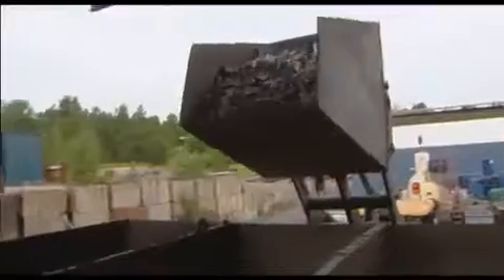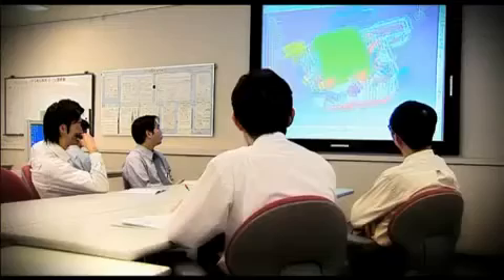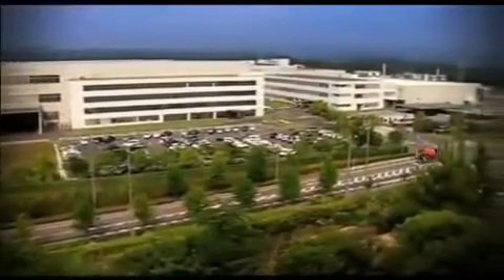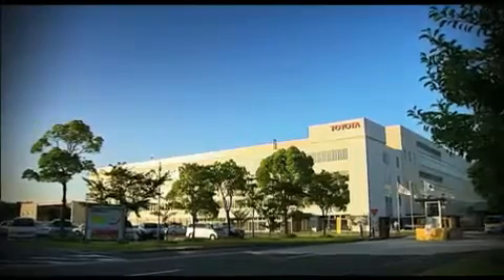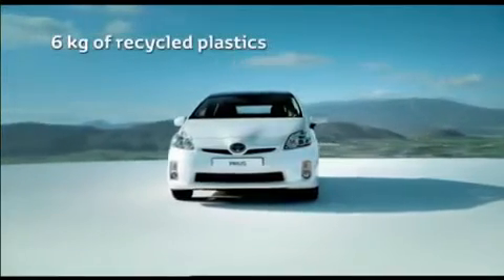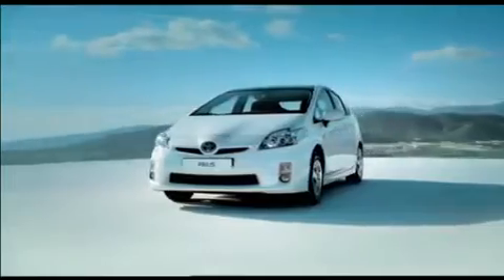In line with Toyota's long-term goals of recycling end-of-life vehicles, every design detail of the Prius was analyzed to ensure the lowest possible environmental impact throughout the vehicle's lifespan. Every new Prius contains 5.7 kilograms of recycled plastic materials, including soundproofing products.